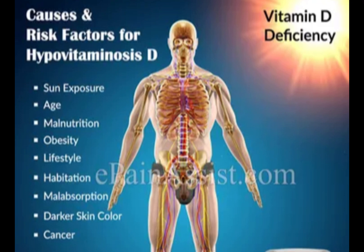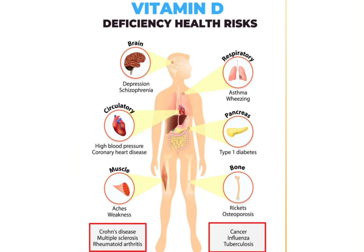Causes of vitamin D deficiency include: limited exposure to sunlight, malabsorption and unhealthy diet, certain medications and medical conditions, darker skin — the darker your skin the more deficient you may be — and being overweight.